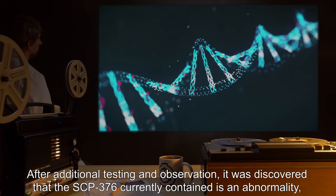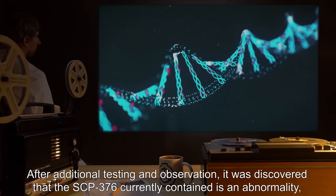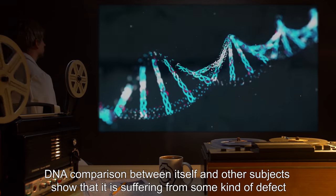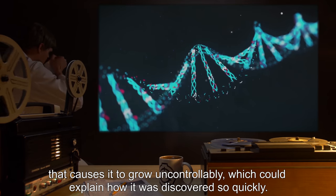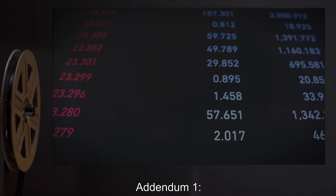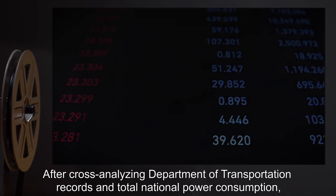Experiment Log 376-C: After additional testing and observation, it was discovered that the SCP-376 currently contained is an abnormality even among its own kind. DNA comparison between itself and other subjects shows that it is suffering from some kind of defect that causes it to grow uncontrollably, which could explain how it was discovered so quickly.